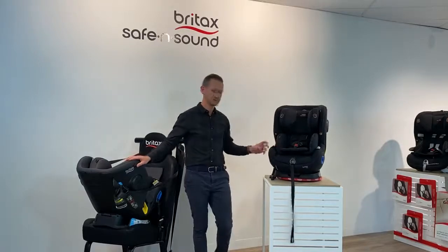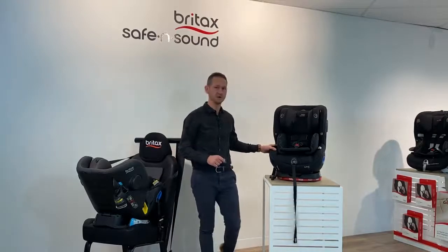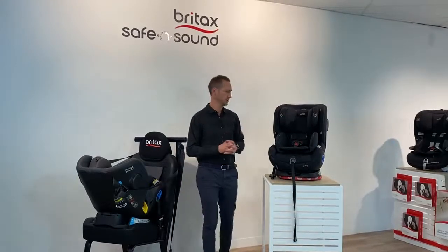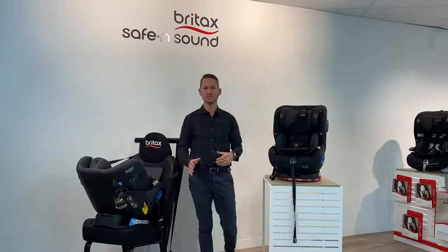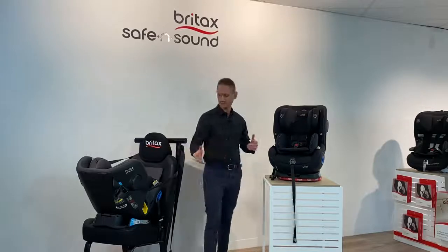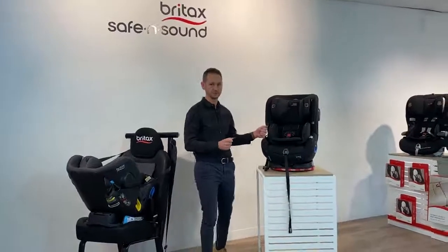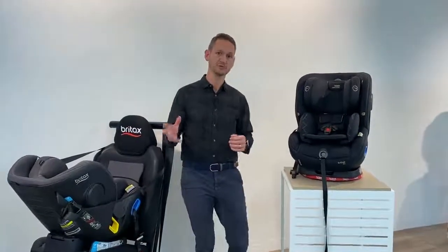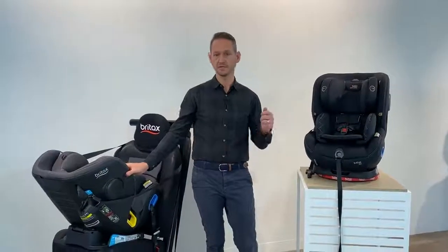Now we get into the car seat itself. I'm going to cover off our next generation of safety and the newest addition to the B family — introducing the B-First iFix. More specifically tonight we're going to cover off these two seats, the iFix Plus series, exclusive to Baby Bunting stores. After this video, whenever you get the opportunity, jump into store and have a look — the quality and luxury of the finishing materials in these seats really needs to be seen to be believed.